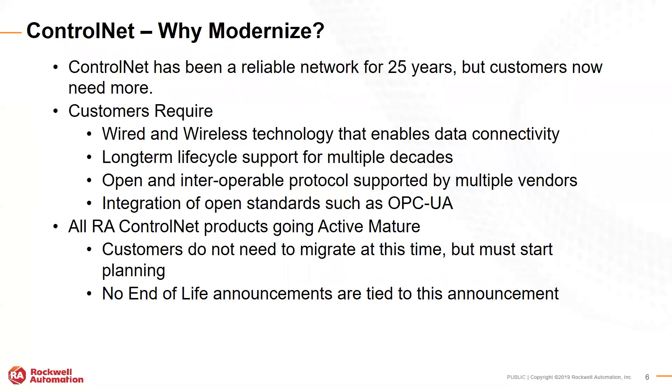We need wired and wireless technology to enable data connectivity in Ethernet. Ethernet applies itself to long-term cycle support — it's going to be around for a very long time. Ethernet IP is an open protocol that anyone can implement, and it supports open integration of standards such as OPC UA.